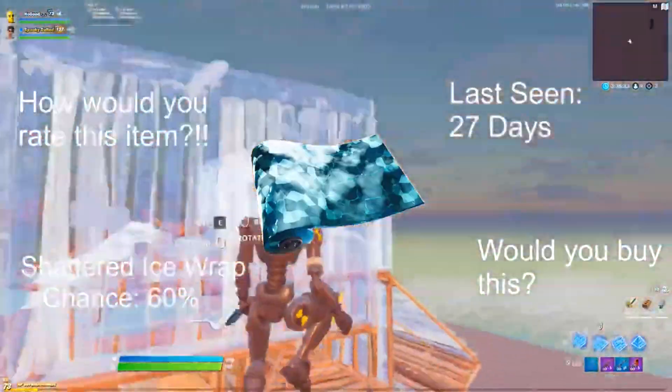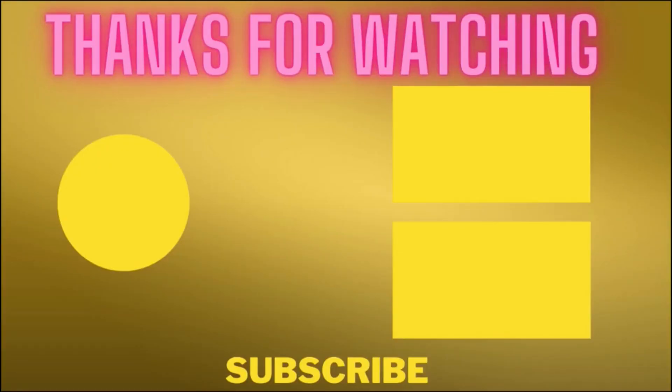We also have the Shattered Ice wrap, last seen 27 days ago. For emotes, we also have Last Forever and Roly. Don't forget that — thanks for watching!